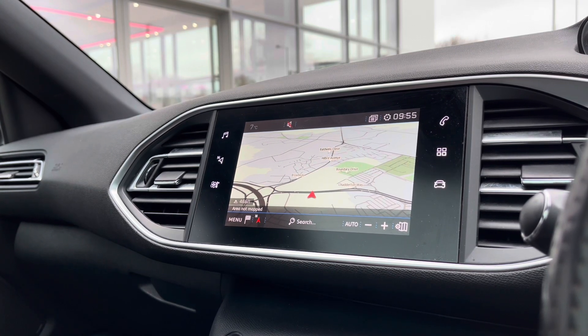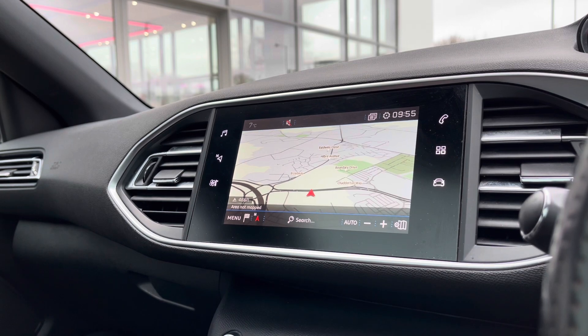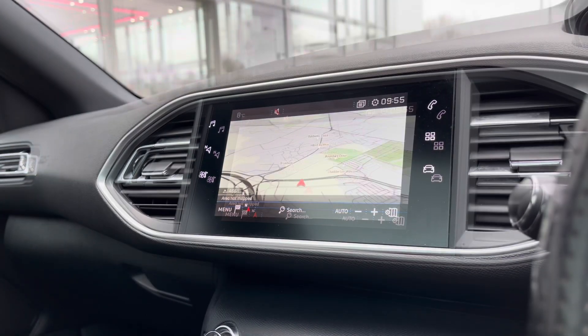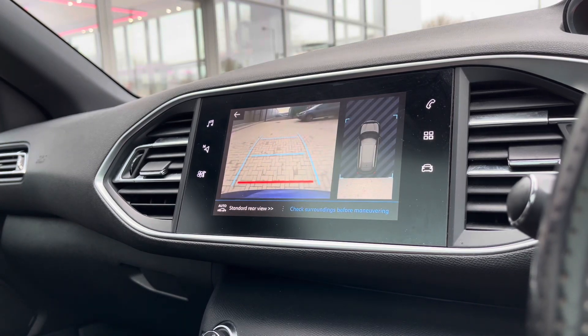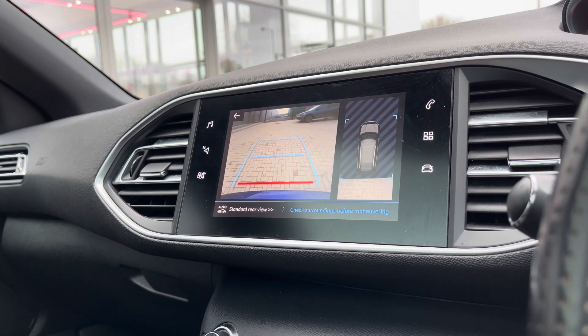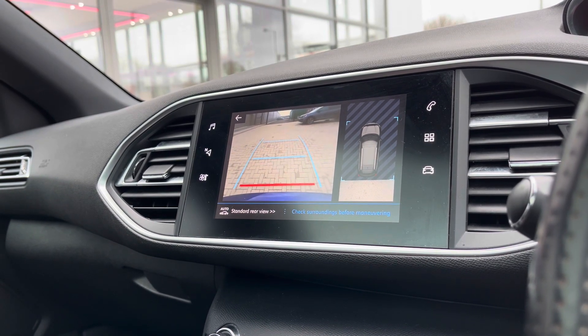It truly will fill you with confidence, allowing you to broaden your horizons when it comes to travelling to new locations you wouldn't normally go to without this functionality. Lastly, as we pop the car into reverse, you can see we get access to a rear-view camera, ensuring confidence and safety on every manoeuvre and minimising the risk of damaging the car — great for tight spaces like shopping centres.